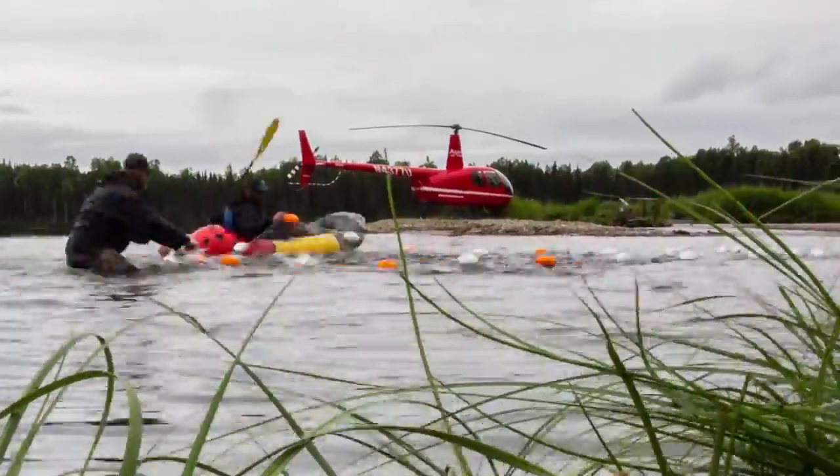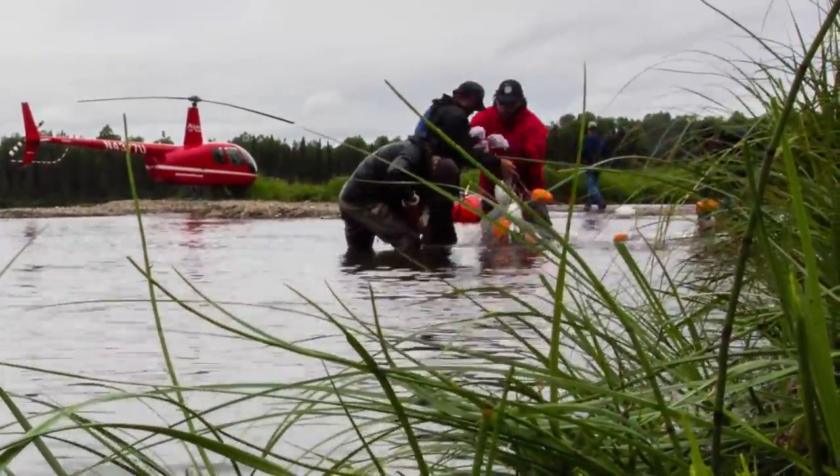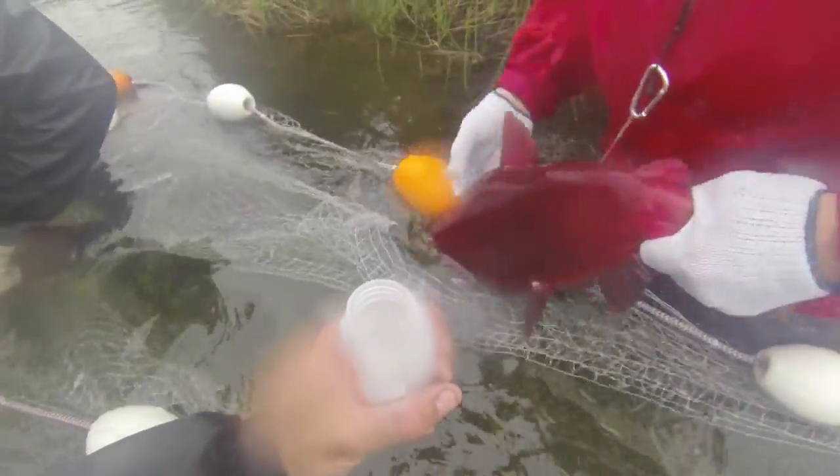The process starts with the creation of a baseline. Geneticists sample spawning fish from populations representing the nine distinct stocks of the bay. These fish are genotyped in the lab for select genetic markers that can be compared against the incoming sockeye.